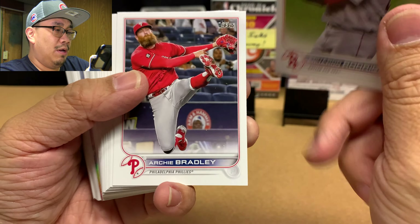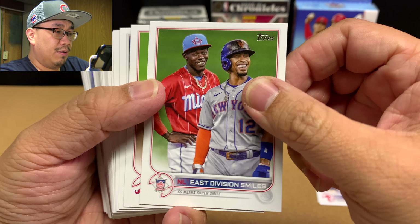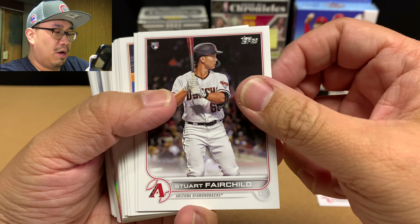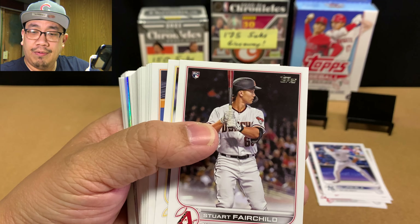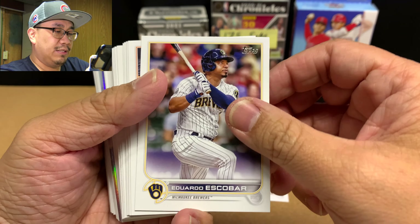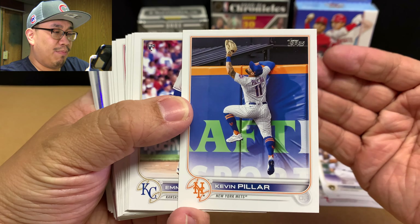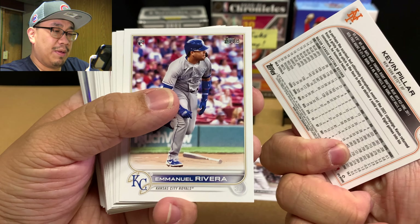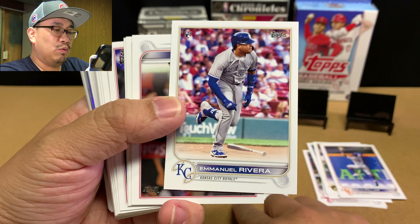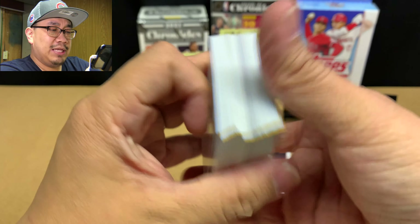We have Eduardo Rodriguez, who I think is on the Tigers now. Archie Bradley, NL East Division, Charlie Morton, Gia Ursula who's now with the Twins, Stuart Fairchild — Stuart is not on the rookie list — Eduardo Escobar, Kevin Pillar. Emmanuel Rivera — rookie card here. Emmanuel is one of those rookies you want to sleeve up. He's not Wander, but he's got the potential to be a good rookie.